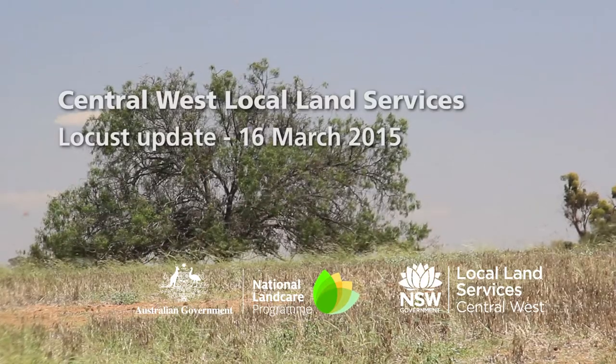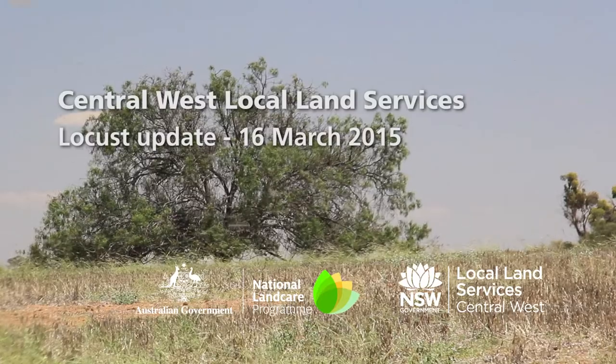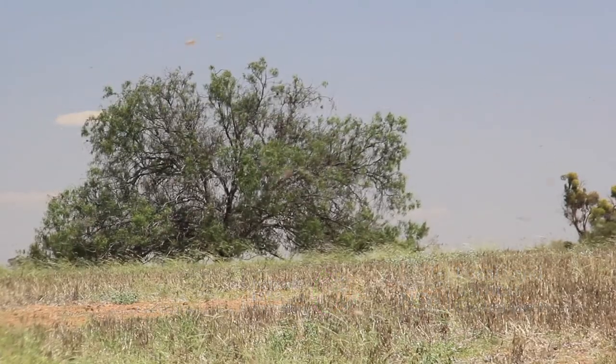To date we've had 296 reports of locusts. The bulk of them have been in the Coonabarabin area where there's been 130 of those. In the Dubbo area there's been 97 so far. The biggest area of concern is probably the Coonabarabin area where the locusts really did move towards, spreading from the Gilgandra area.